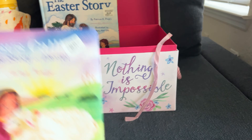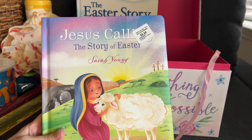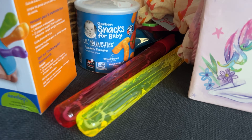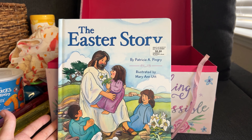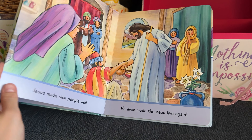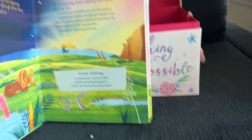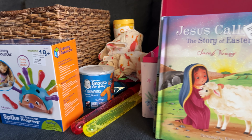And then we got her two books. The first one is Jesus Calling: The Story of Easter, and then The Easter Story. Both of these books have thick pages, which is nice. So yeah, that was all her stuff. Thanks for sticking around if you're still here, and have a great Easter!